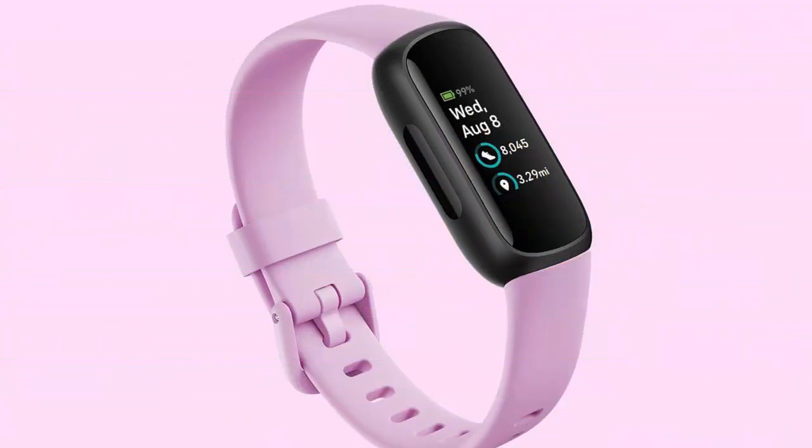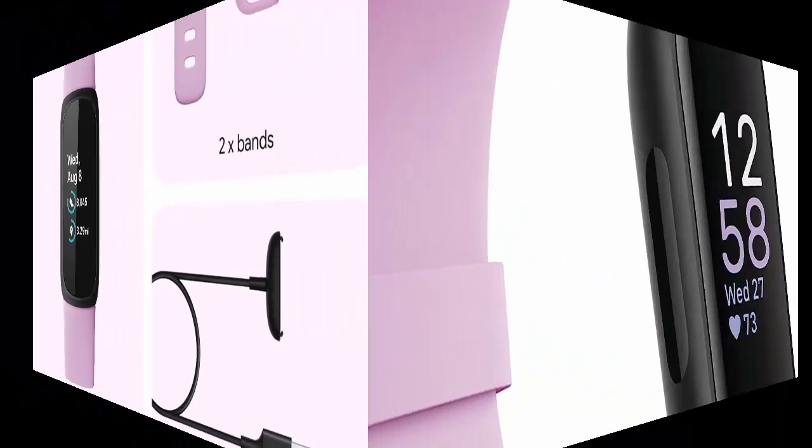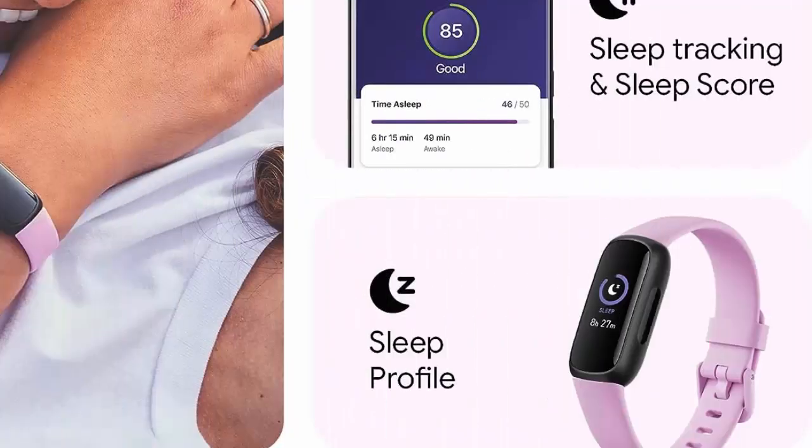Fitbit Inspire 3 Health Fitness Tracker with Stress Management, Workout Intensity, Sleep Tracking, 24/7 Heart Rate, and More — Lilac Bliss / Black, 1 Size. Inspire 3 is the tracker that helps you find your energy. Do what you love and feel your best. All you have to do is wear it.